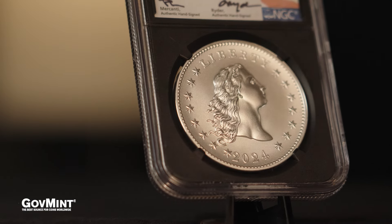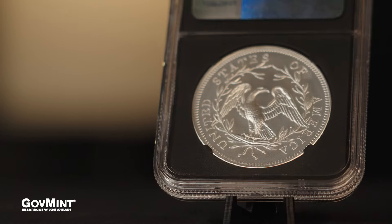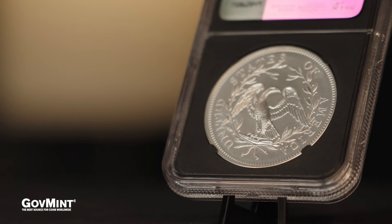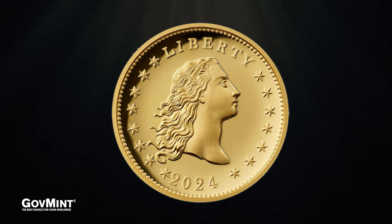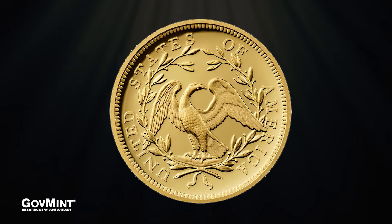Imagine the pride our founding fathers would feel knowing their masterpiece — the first-ever silver dollar produced by the United States — was recreated 230 years later in all of its glory. And not only that, for the first time ever, never before seen, it is created in one-ounce gold fashion to truly mark the 230th anniversary and create a bellwether event in the numismatic calendar.